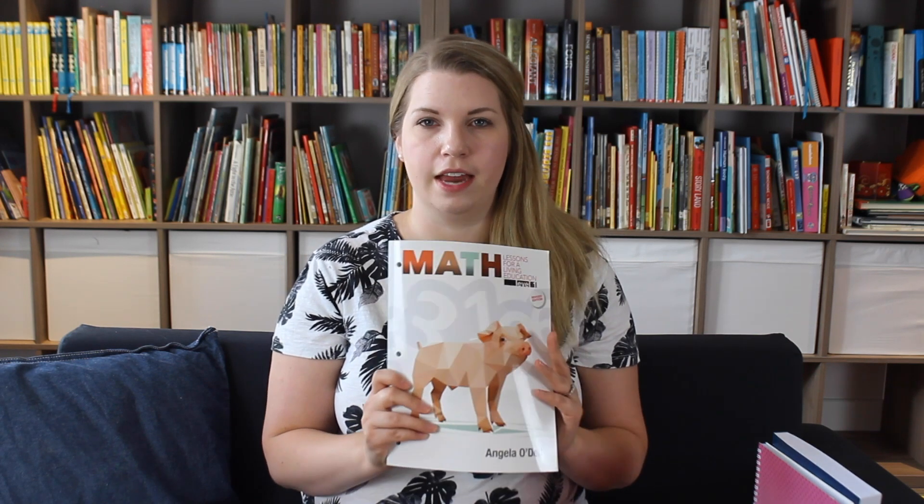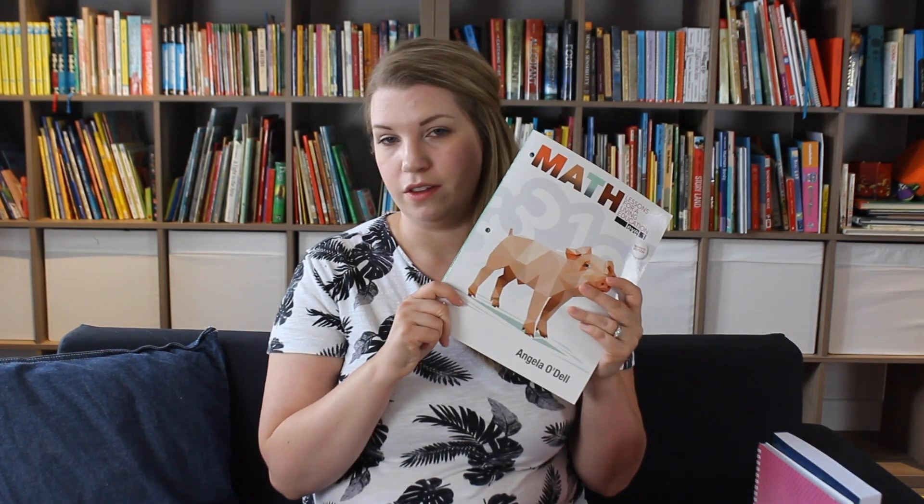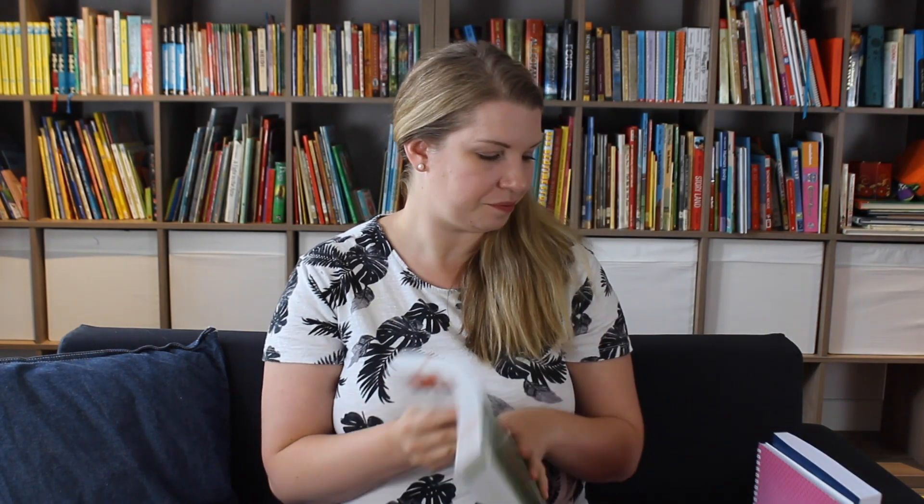Alexi loves math and zips through it like candy, so we are using this for our math program this year. For science, we don't have any curriculum — we're really going to stick with unschooling and doing unit studies. I showed in our last video how I set up my unit studies; a lot of them are nature-based this year.